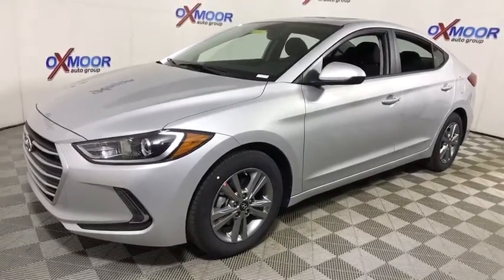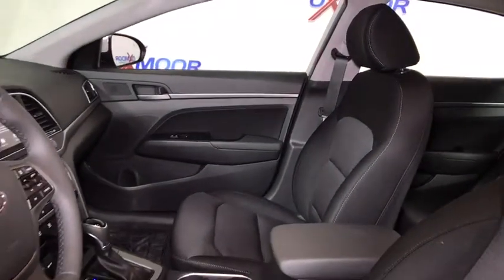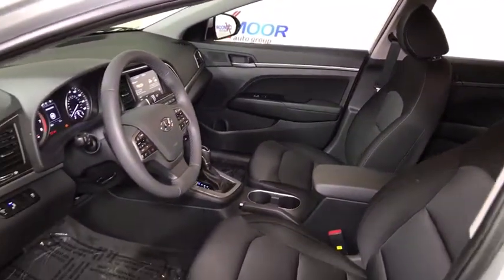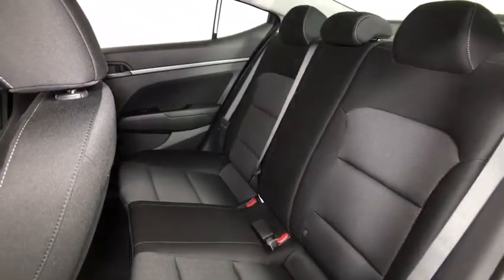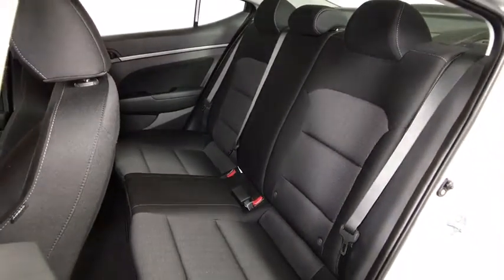Traction control, dual airbags, power steering, alloy wheels, four-wheel disc brakes, security system, compass, power windows, rear window defroster, electronic stability control, heated front seat, trip computer, brake assist, remote keyless entry, cargo net, tachometer, power moonroof, panic alarm, cargo organizer.